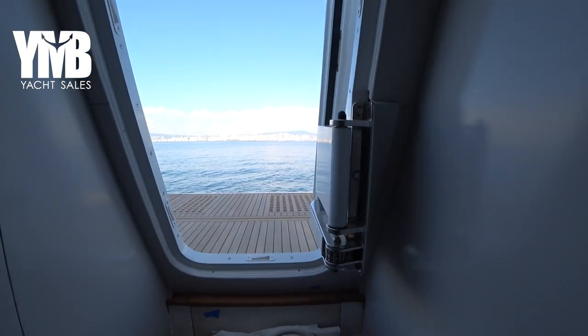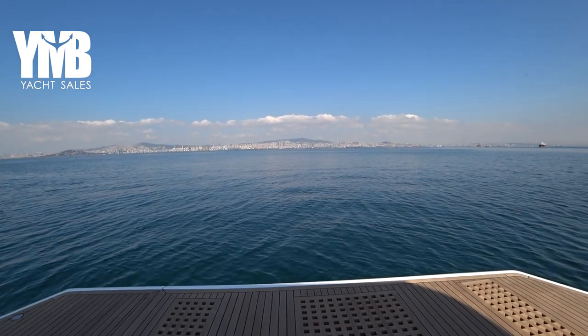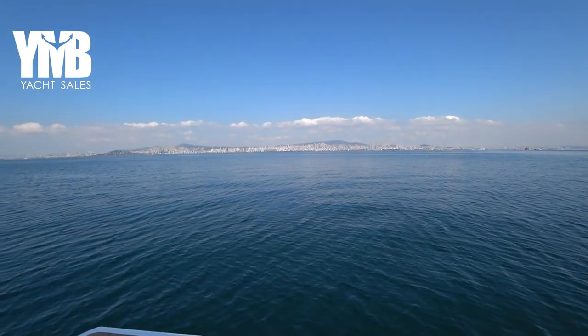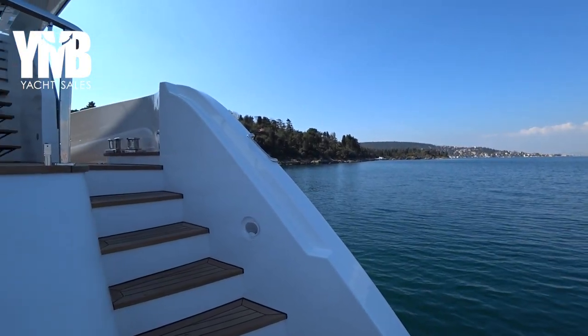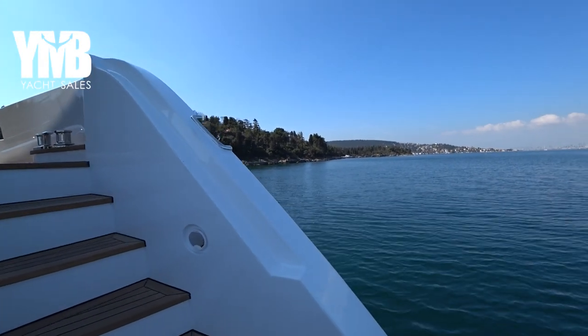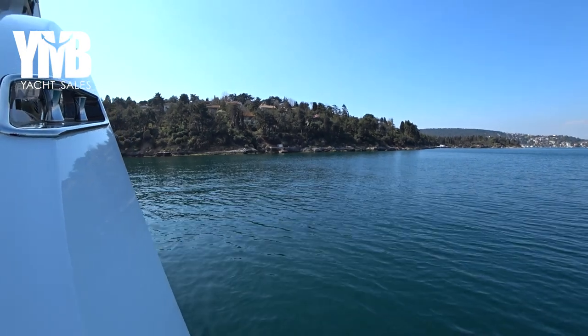That was the Zima Project — a 23-meter trawler from Mengi. If you want to learn more about this boat, visit her webpage using the link in the video description below, or click the card at the top of the screen.